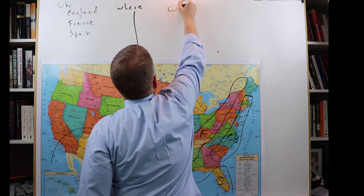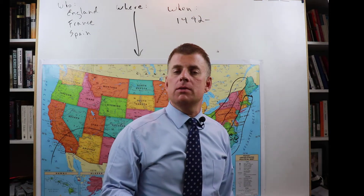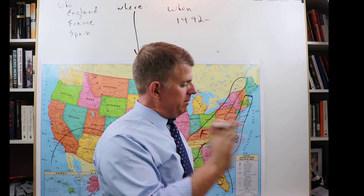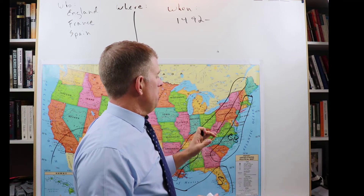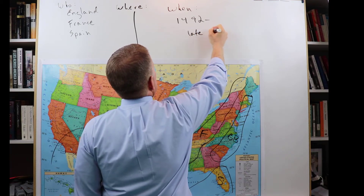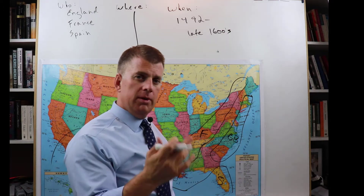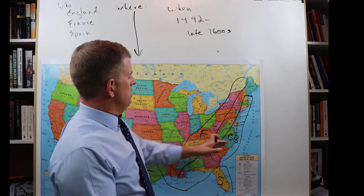Now, when did these things happen? It started in 1492 with Columbus. We're not talking about the Vikings or Leif Erikson — we're talking about the explorations that had the biggest impact on North America. That started with Columbus in 1492 and went to the late 1600s — a long period of almost 200 years that countries were exploring and settling in North America.